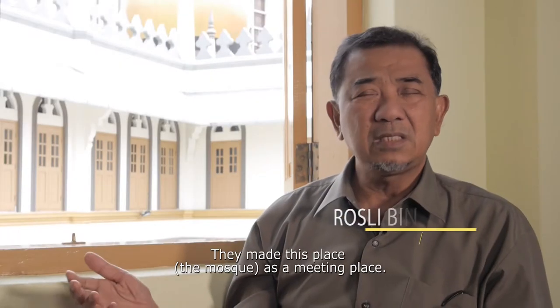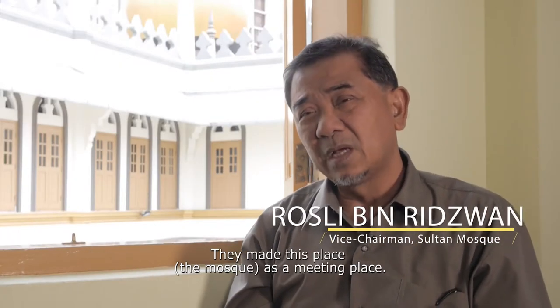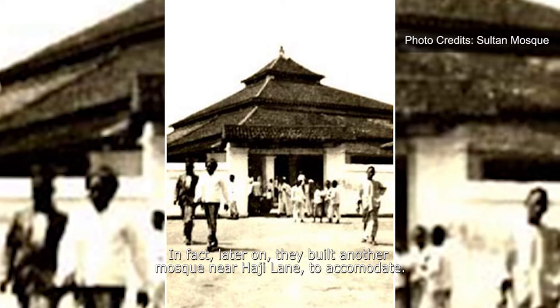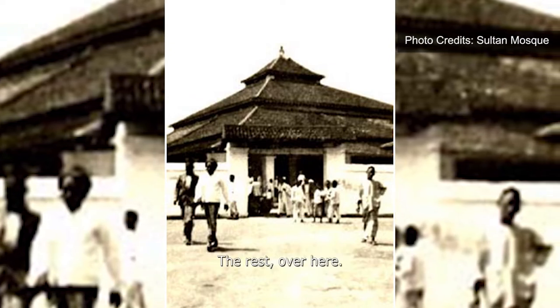They made this place as a meeting place. Later on, they built another mosque near Haji Lane, just to accommodate. So basically, the Indian and the Arab would congregate over there, and the rest over here.